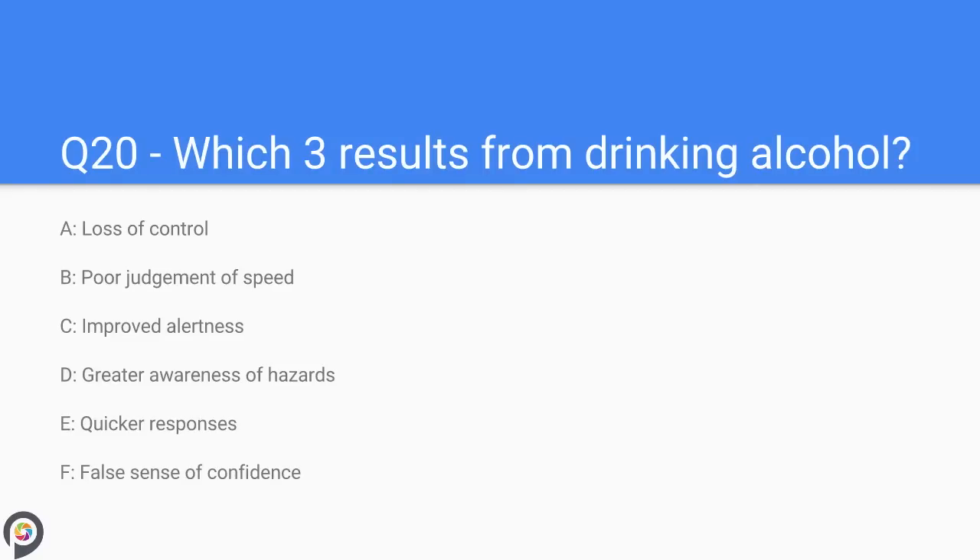Question twenty: which three results come from drinking alcohol? A) loss of control, B) poor judgment of speed, C) improved alertness, D) greater awareness of hazards, E) quicker responses, F) false sense of confidence. Alcohol affects and reduces your control of the car, creates poor judgment skills, and gives the driver a false sense of confidence.